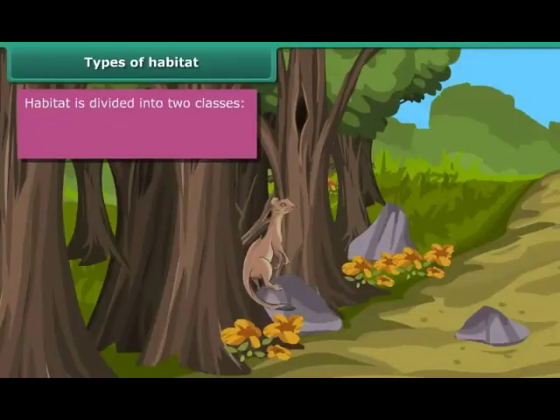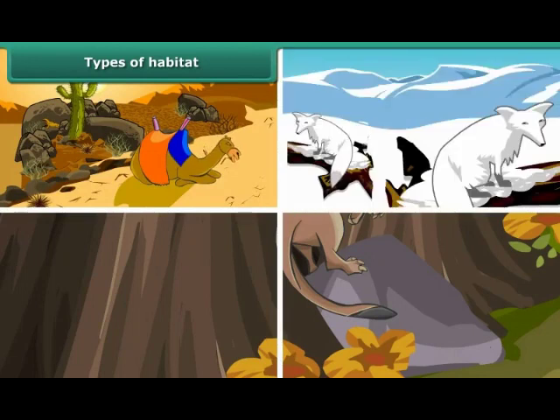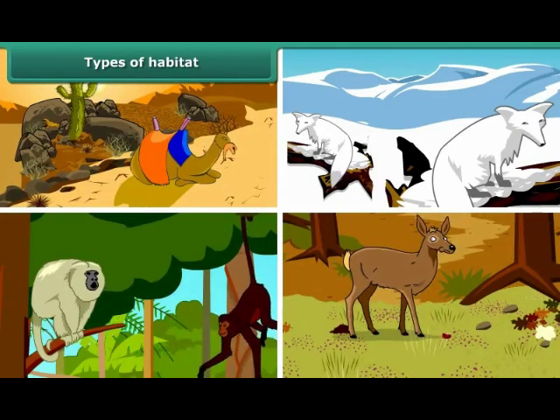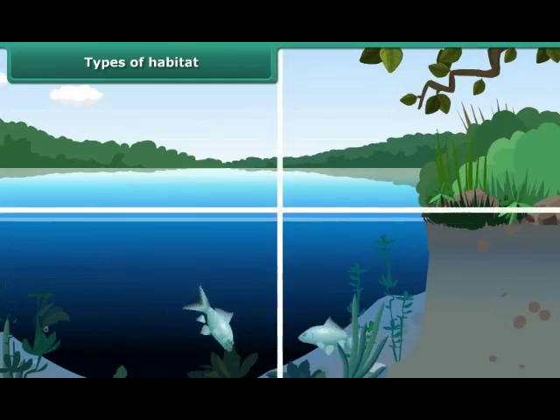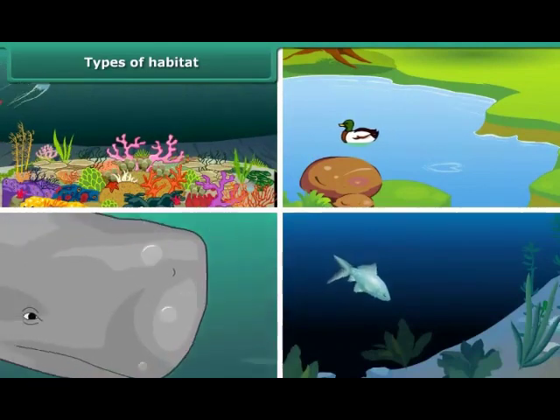Habitat is divided into two classes: 1. Terrestrial or land habitat, and 2. Aquatic or water habitat. The habitat of living organisms found on land is terrestrial habitat. Desert, mountains, forest, and grasslands are examples of this category. Whereas the habitat of living organisms found in water is aquatic habitat. Sea, ponds, oceans and lakes are examples of this category.